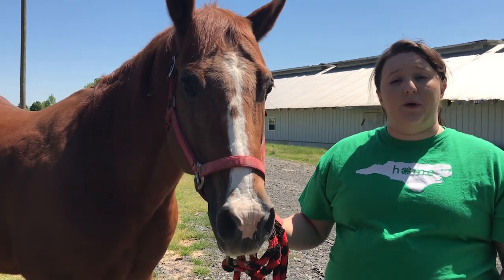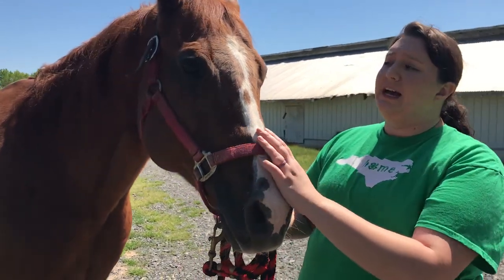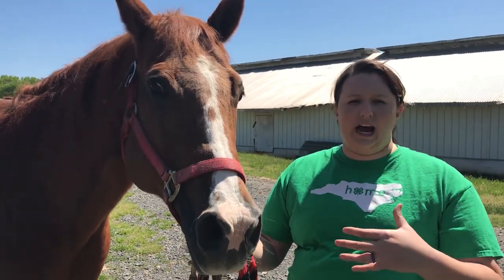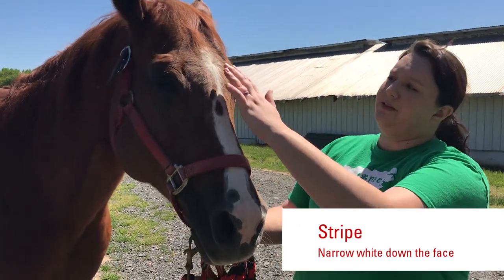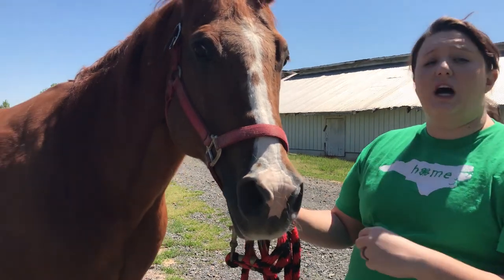Skip has a face marking as well. This one is called a stripe. As you can see, Wilbur had a big broad stripe all the way down his face, but Skip has one that goes all the way down too — it's just a lot smaller.